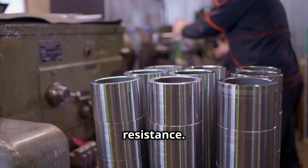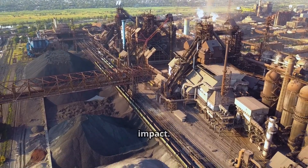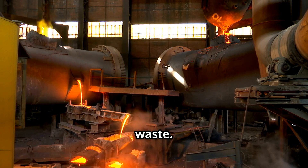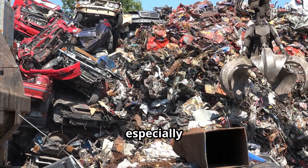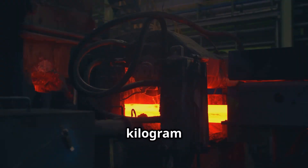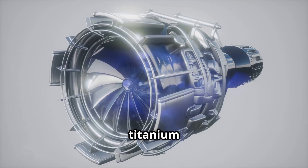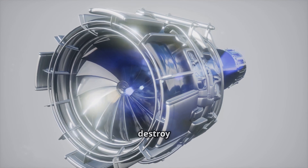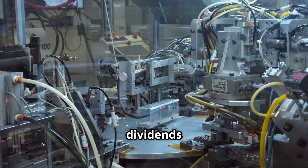While titanium is a remarkable material, its production isn't without environmental impact. Mining and the Kroll process require significant energy and generate waste. However, titanium's long lifespan and recyclability — especially for airplane parts and medical implants — help offset these costs. Though producing a kilogram of titanium uses ten times more energy than steel, that same titanium can serve in an aircraft engine for decades, enduring conditions that destroy other materials. This longevity offers significant environmental dividends over time.